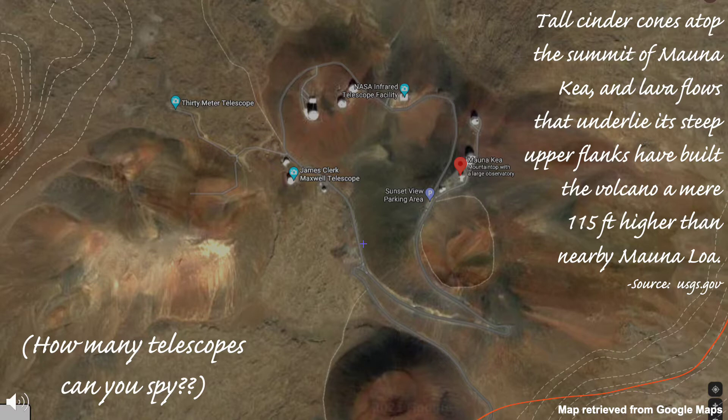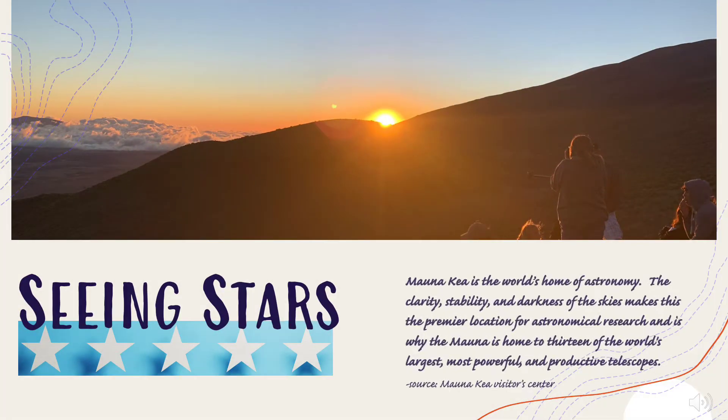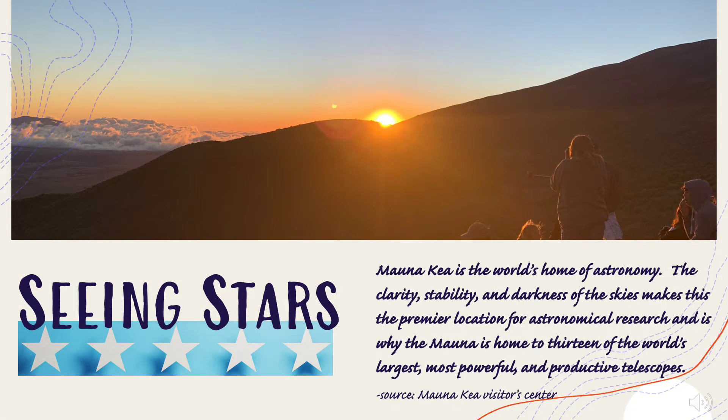How many telescopes can you spy? Mauna Kea is the world's home of astronomy. The clarity, stability, and darkness of the skies make this the premier location for astronomical research, and it's why the Mauna is home to 13 of the world's largest, most powerful, and productive telescopes.